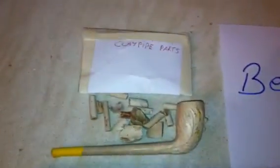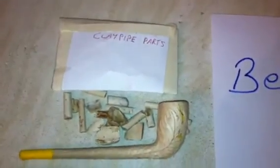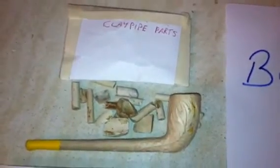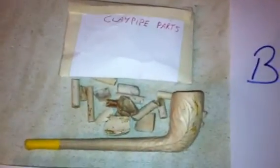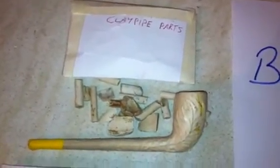I'll just show you what he sent. Got clay pipe parts. I rebuilt them and made that pipe there. That's a replica — that's what all those parts would look like if they were all stuck together.